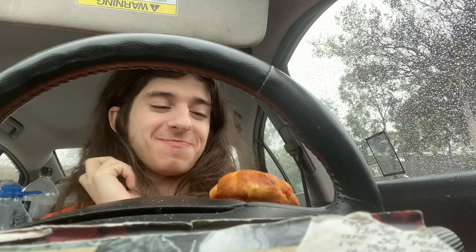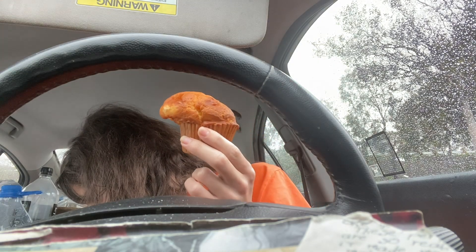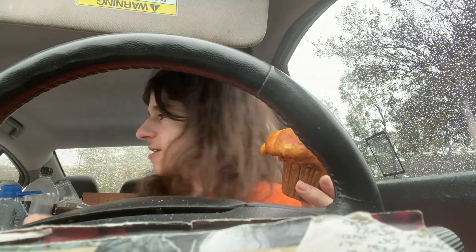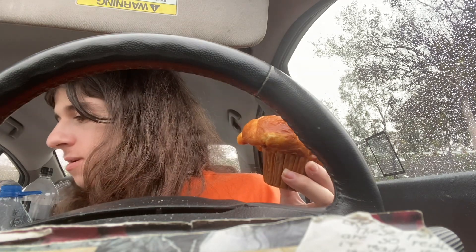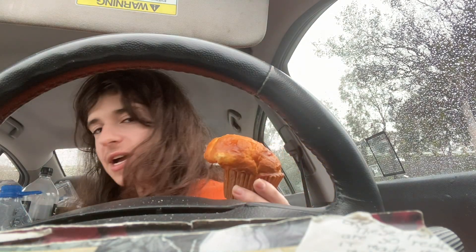Hey everyone, I'm here reviewing more muffins. I have with me... oh wow, some cereal felt. This morning when I opened my cereal it exploded, so I'm finding little chunks of cereal all around. I'm just going to toss some off to the side.